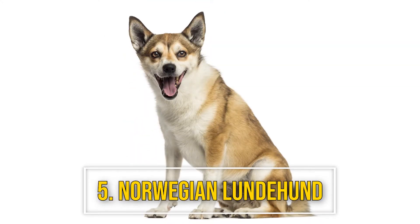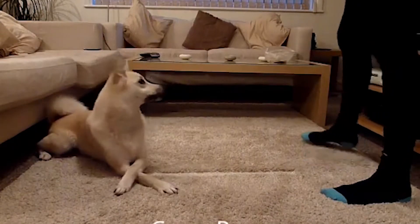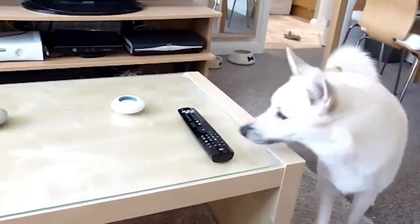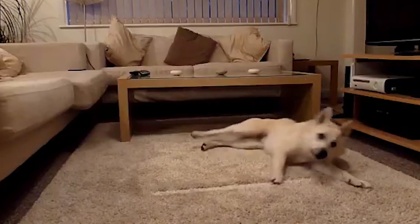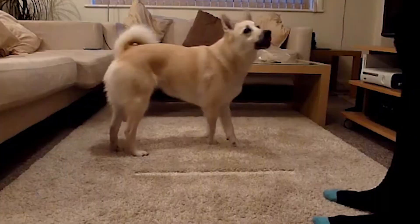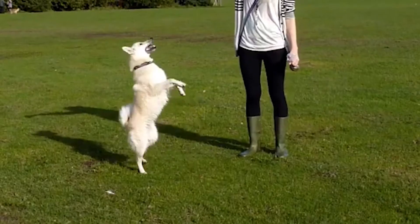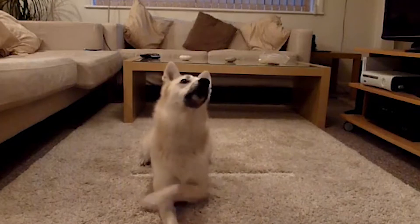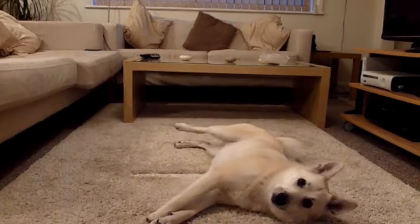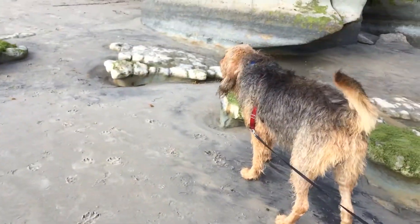Number five: Norwegian Lundehund. The Norwegian Lundehund was developed to hunt puffins on a remote island off the Norwegian coast. This agile dog was able to navigate rocky cliffs thanks to its highly flexible limbs and extra toes. The Lundehund is loyal and sensitive, forming a close bond with its family.